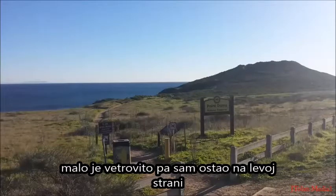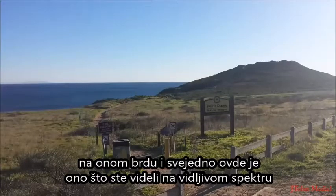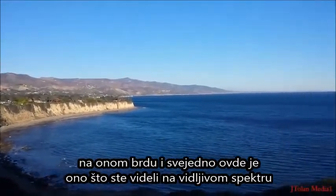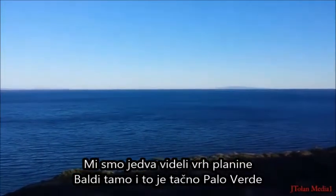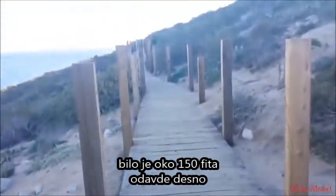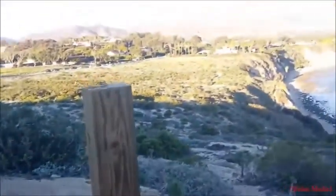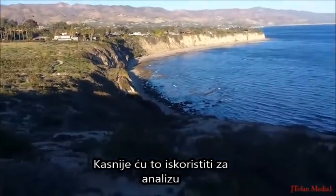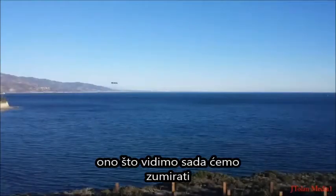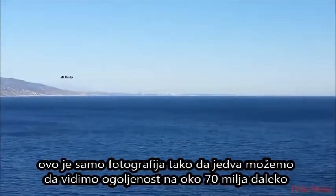It was a bit windy so I stayed on the left side of that hill. Here's a clip. This is what you saw in the visible spectrum - you could barely see Mount Baldy there. That's Point Palos Verdes right there. Kind of like through atmospheric haze. The altitude was about 150 feet right about here, and up top is about 200 feet. I'll use that later to do an analysis of what we're seeing. Now let's zoom in a little bit to see - we can barely see Mount Baldy. It's about 70 miles away.